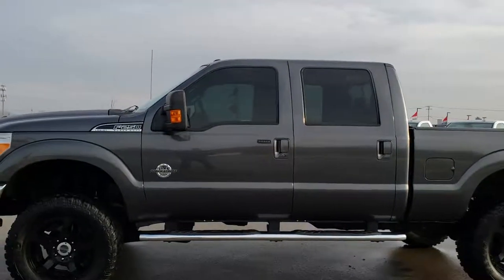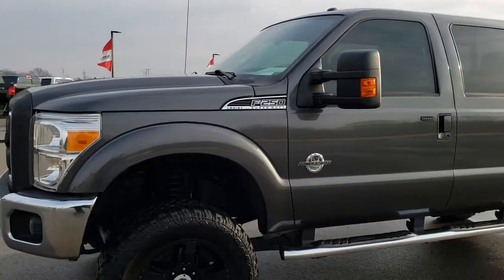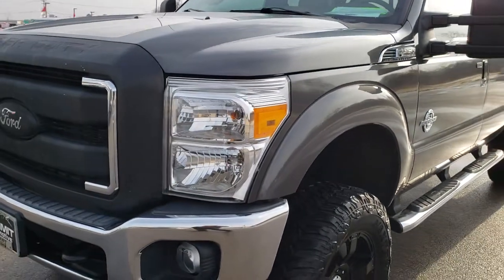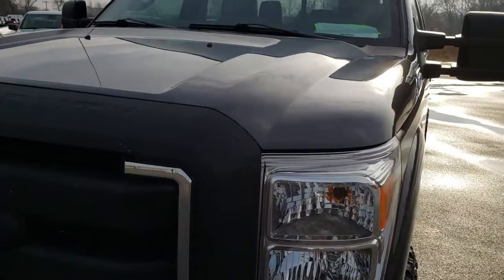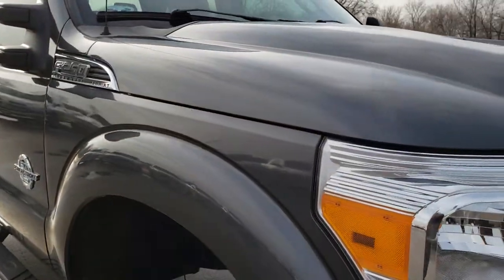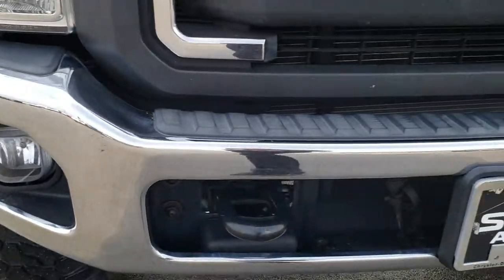This is stock number 9844. We are here at Summit Automotive in Fond du Lac, Wisconsin, your new and used heavy-duty truck headquarters. Today we are checking out this super clean 2015 Ford F-250 Crew Cab Short Box Lariat Ultimate. This vehicle has the 6.7 liter Power Stroke Diesel.